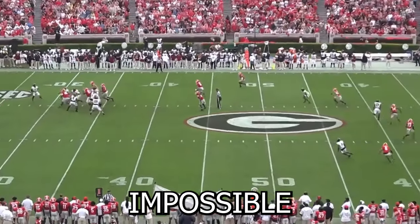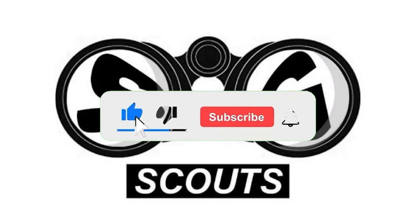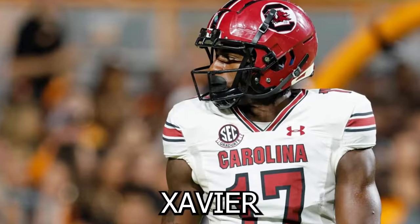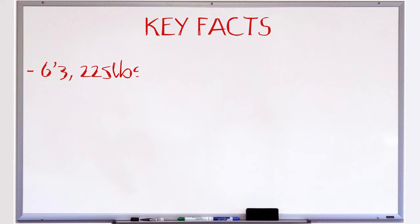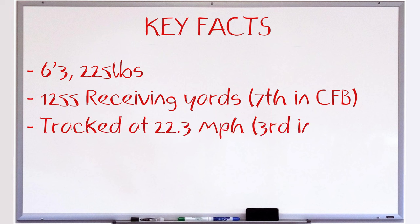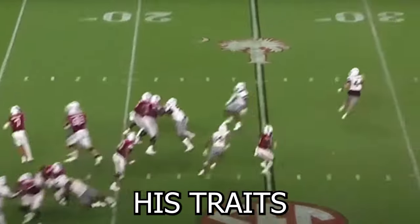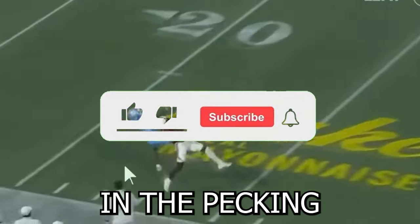Once he's in space it's nearly impossible to cut off his routes and he bullies DBs at the catch point. Xavier Leggett has gone from a nobody to a projected top 40 pick after his display this season. He comes in at 6'3", 225 pounds, with 1255 receiving yards this season — seventh in all of college football — after not having over 200 yards in any of his other four seasons. His traits and production are spectacular, but in a loaded wide receiver class, where does he rank in the pecking order?